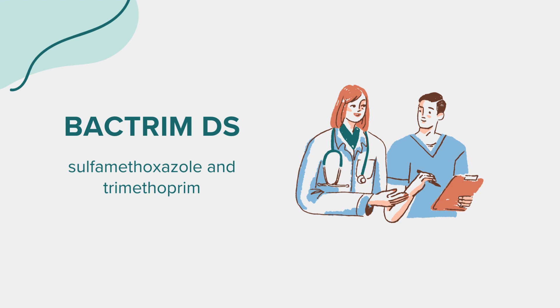Dosage: The dosage varies based on the patient's age, weight, and the specific infection being treated. Adults typically take one DS tablet, containing 800 mg of sulfamethoxazole and 160 mg of trimethoprim, every 12 hours for 10 to 14 days. For children 2 months and older, doses are based on body weight, determined by a healthcare provider.